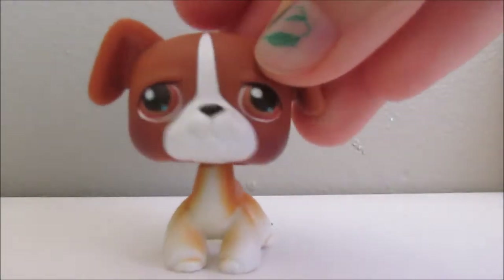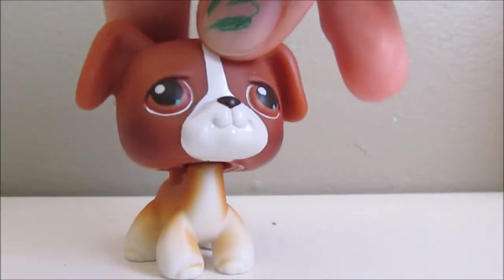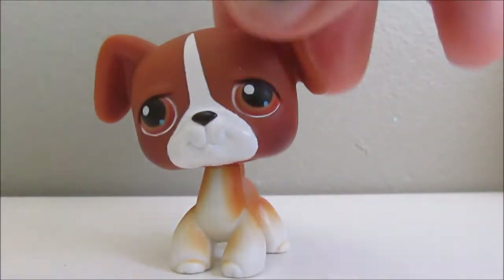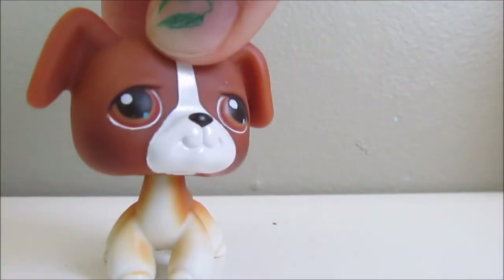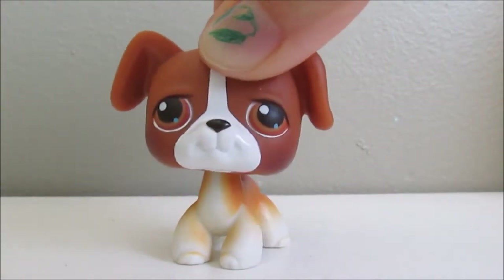The next one is this adorable little puppy, and this is a guy. I'm not sure what kind of dog it is — maybe a boxer or something. He has a pink mane and he's pretty cute. If you want to tell me in the comments below, you're welcome.